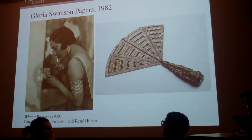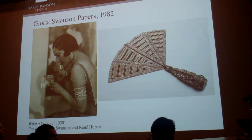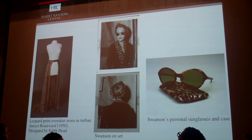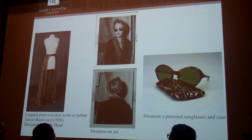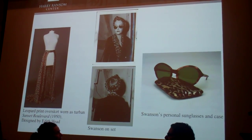In 1982, another large film archive was acquired — that of actor Gloria Swanson, whose career spans the transition from silent to talking films. A few props and costumes are present in the archive, including one costume from Swanson's most famous role as Norma Desmond in Sunset Boulevard, and a pair of sunglasses that are actually Swanson's own, but could have easily been worn by her on-screen character.